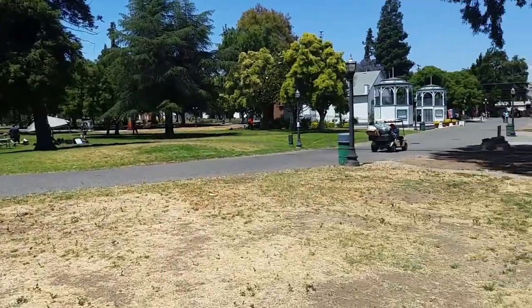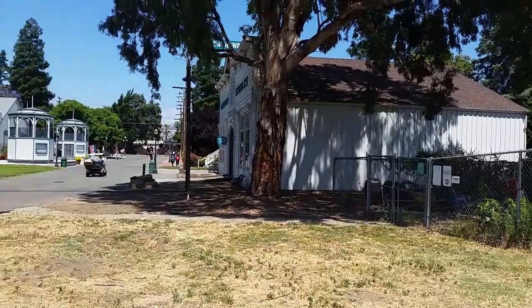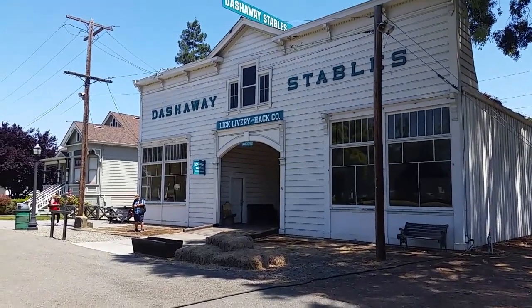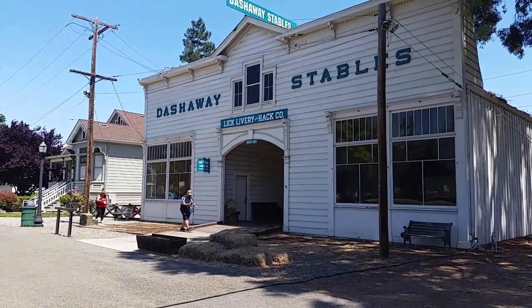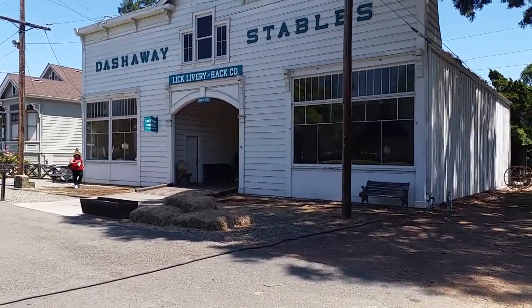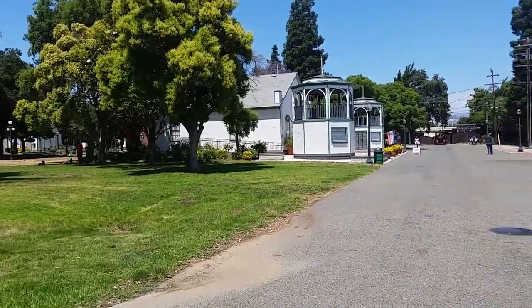There's old railroad memorabilia and a lot of neat old buildings. This is the old Dashaway Stable Building — Lick, Livery and Hack Company. Very cool old building. A lot of these buildings have a whole lot of history.